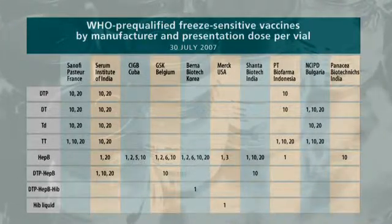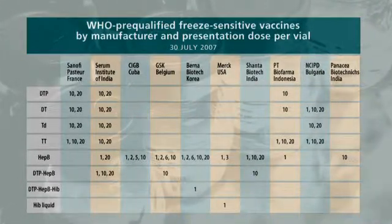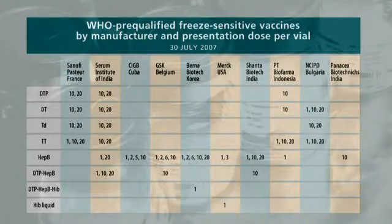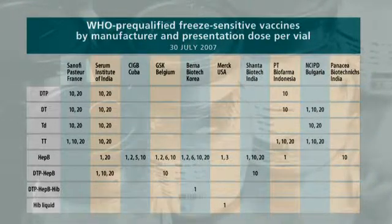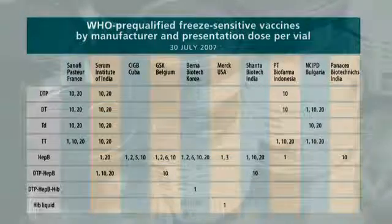By the time of study planning, a total of 14 manufacturers had freeze-sensitive products that are WHO pre-qualified, covering 8 different vaccine types and about 10 manufacturers. There are many more presentations than vaccine types because they come in vial sizes from 1 dose up to 20 doses. In theory, no behavioral change in shake test results is expected from different vial sizes, so the study would mostly use 10-dose vials and use 1-dose vials where 10-dose were unavailable.